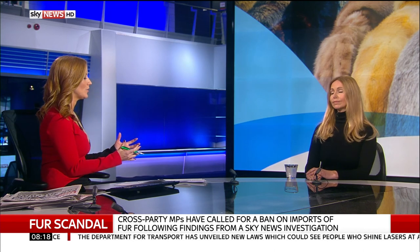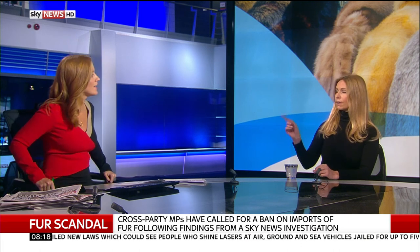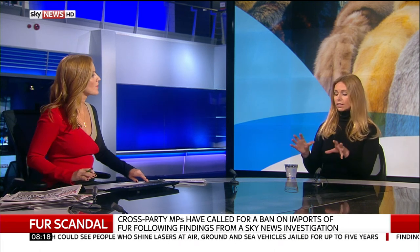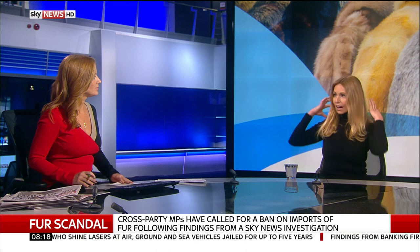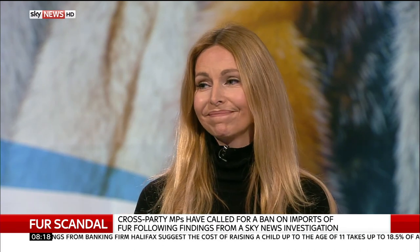Annika, you paint a horrifying picture, but it's important for people to understand the issue — maybe some people at home are reconsidering gifts they've bought. One more thing to quickly mention: there's a store called Canada Goose that has a fur trim taken from coyotes. Coyotes are a dog, and we wouldn't want to be wearing our dog.